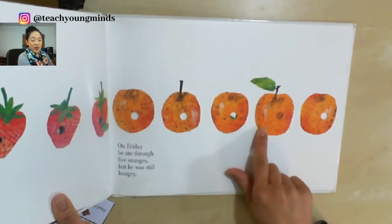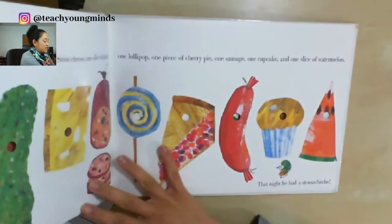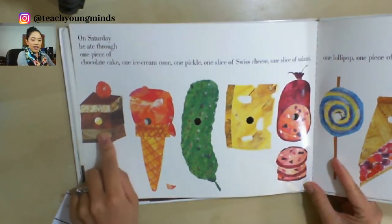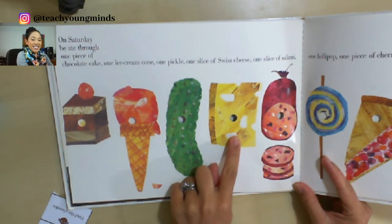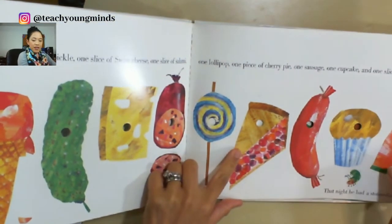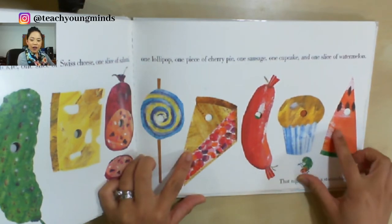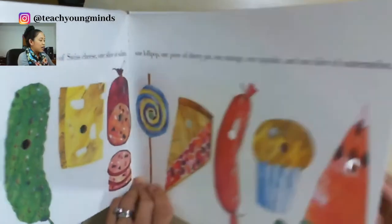This is one of my son's favorite fruit — oranges! And there are one, two, three, four, five oranges. Then look at this — so many different kinds of food! Let's go through each one: there's a cake, an ice cream cone, a pickle, some Swiss cheese, a sausage or salami, a lollipop, a pie, a cupcake, and a watermelon. Oh, the caterpillar looks really sad in this picture — I wonder why.